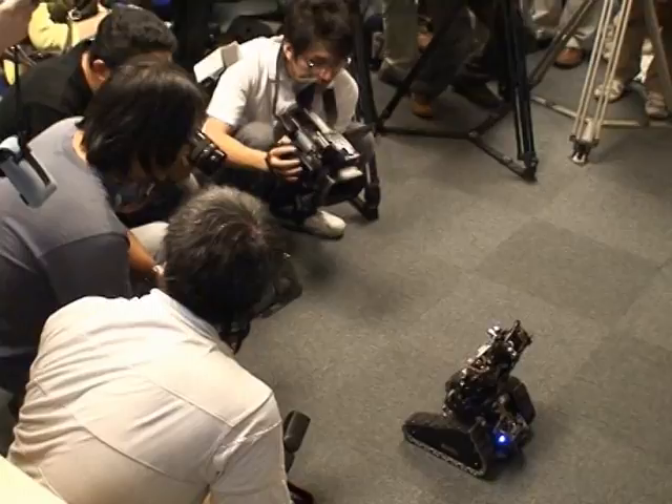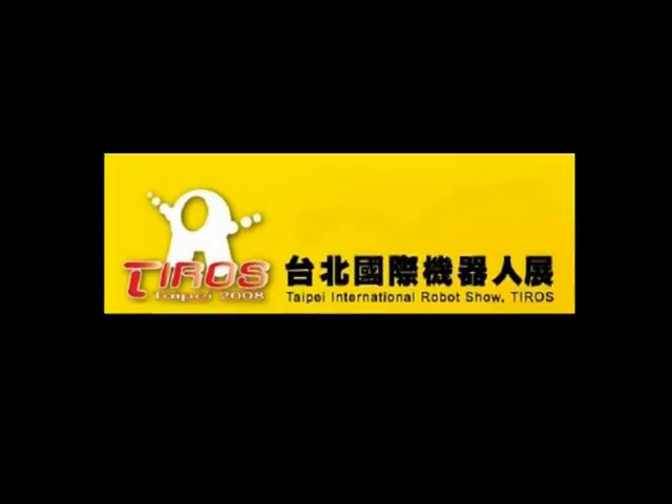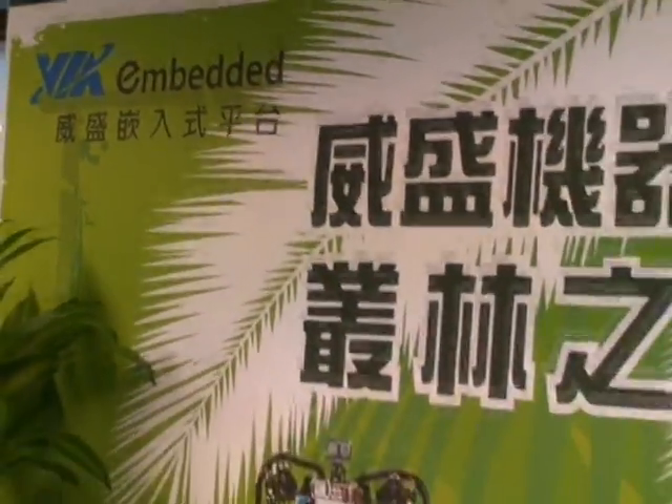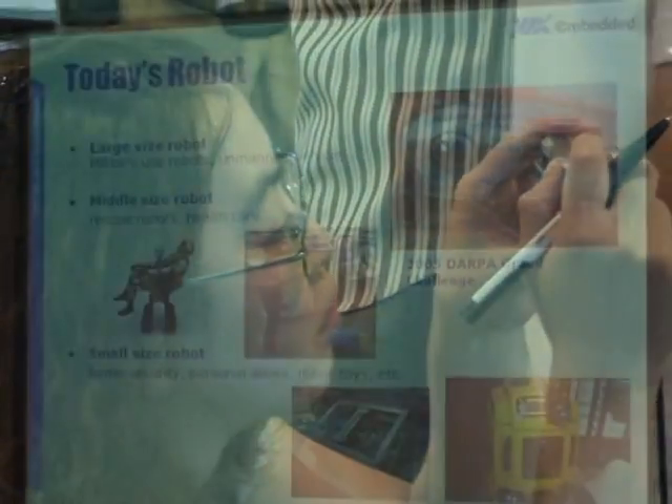This week in Taipei promises to be very interesting for robotics fans. ROBOT, the Robotics Association of Taiwan, is hosting the Taipei International Robot Show. And with over 60 academic and industrial developers gathering from all over the world, the show stands to be an exciting event.